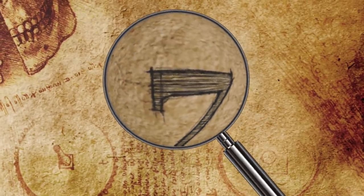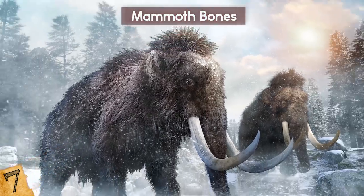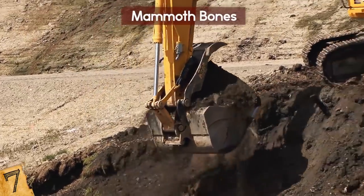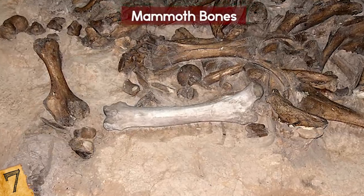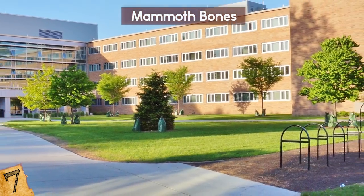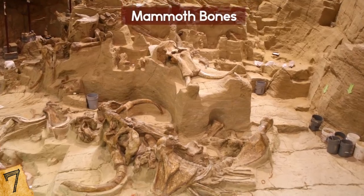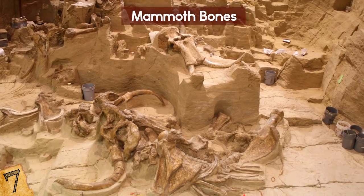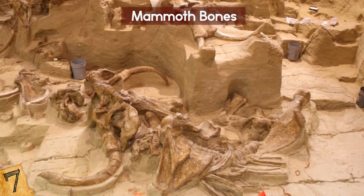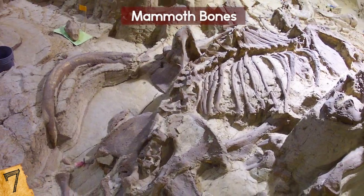Number 7: Mammoth Bones. These big guys have been found in many unexpected places. A Michigan farmer and a team of workers were digging to put in a drainage system when they hit something hard. When they brought it up, they realized it was a massive bone. They reported it to the University of Michigan's paleontology division, who uncovered about 20% of the skeleton — the entire skull and two tusks, along with some vertebrae, ribs, and both shoulder blades. Hundreds of people came to see the excavation, and the bones will be donated to a museum.